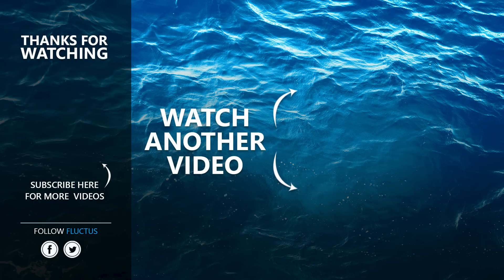That's the end of this video. I hope you enjoyed it. Make sure you subscribe to this channel so you don't miss any of our new content. See you next time.